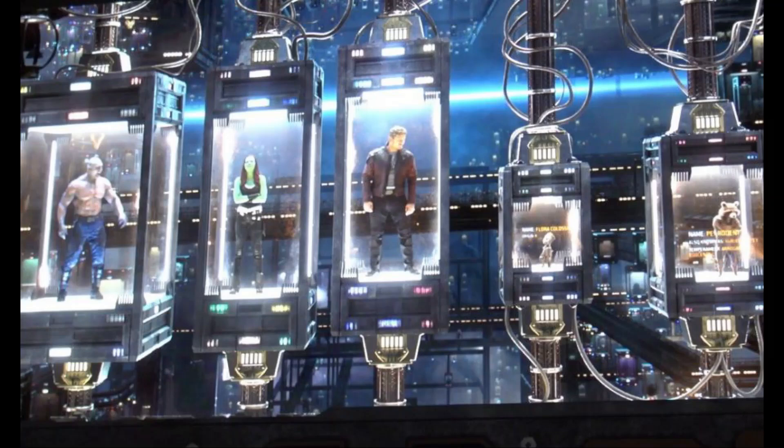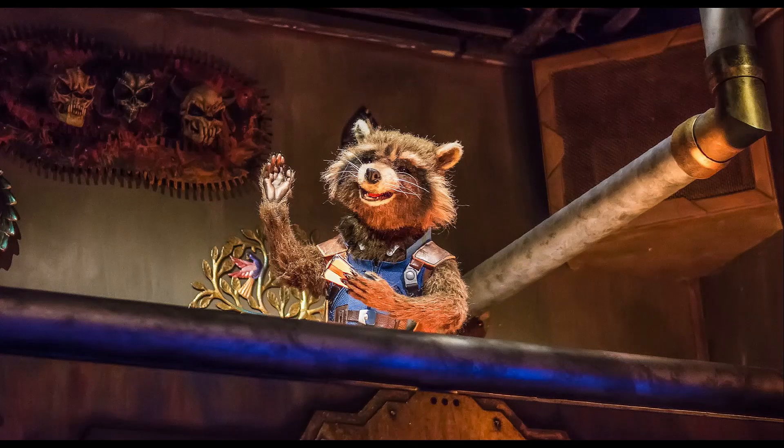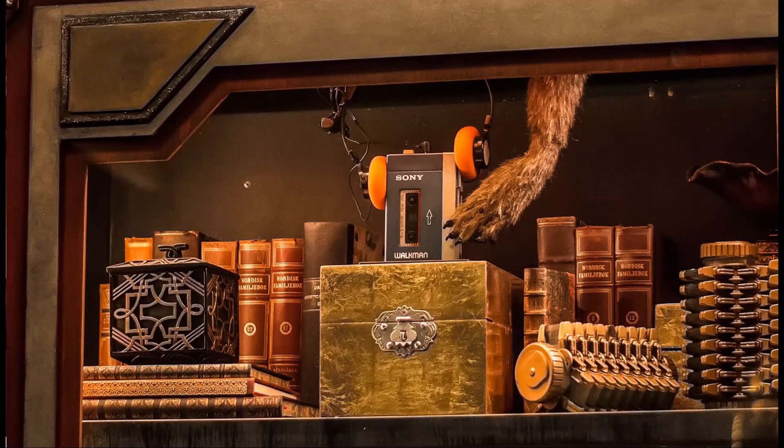The guests are then led into the Collector's office where another video of himself begins playing, when suddenly Rocket — who has now escaped from his cage — enters the room through a vent, hijacks the video, and explains his plan for rescuing his friends. He needs the guests, who've been granted security clearance, to gain access to the inner sanctum of the fortress, enter a gantry lift while Rocket rides on top, and he will blow up the generator so the Guardians, as well as other creatures in the collection, can escape. The Guardians will then reunite with Mantis, who will arrive in their ship so they can make a quick getaway. On his way out of the Collector's office, Rocket grabs Quill's Walkman, which may come in handy.